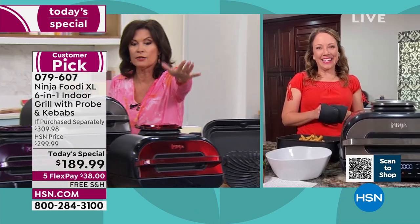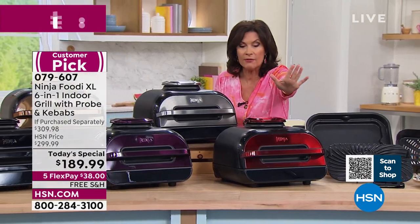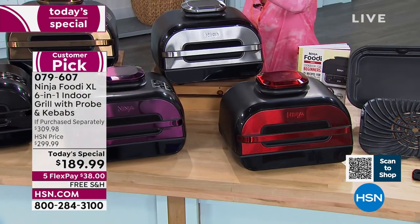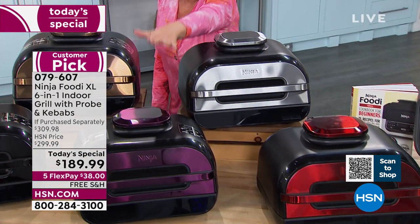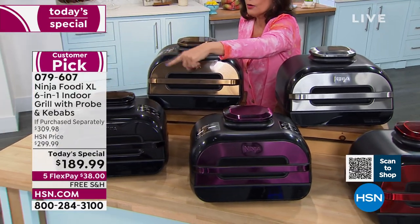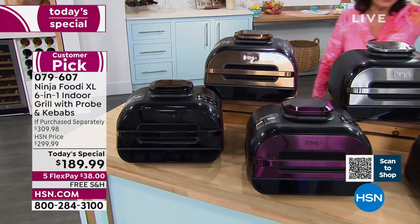Let me quickly show the colors because we've already sold out of one. We have the cinnamon, navy blue is completely gone, we have the stainless steel, purple, copper, and black. I love that black — I hope you'll try it. Which one is going to sell out next?